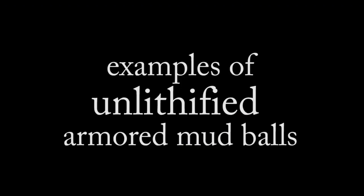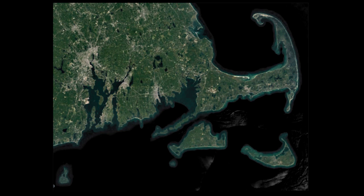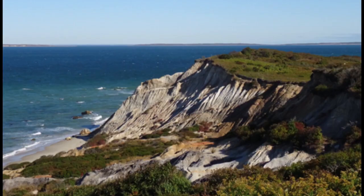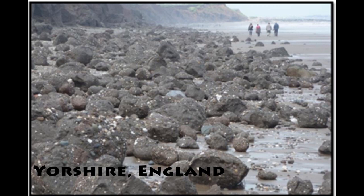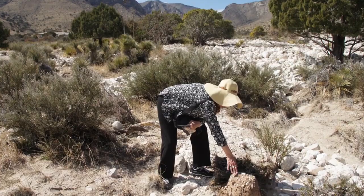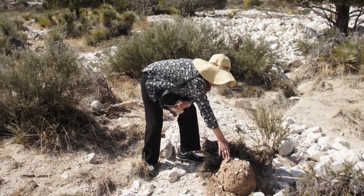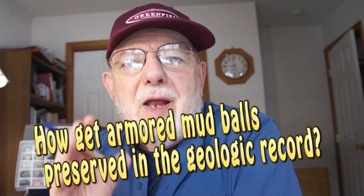In Massachusetts, armored mud balls have been found on the beach in Martha's Vineyard, at the base of the clay cliffs of Aquinnah. Here are some other examples — I even found this armored mud ball just six months after a stream flood in Texas. So we have seen armored mud balls forming along streams and beaches.